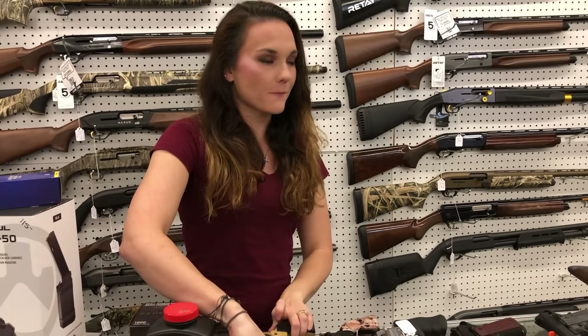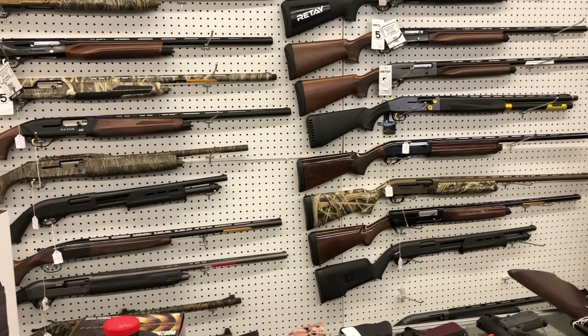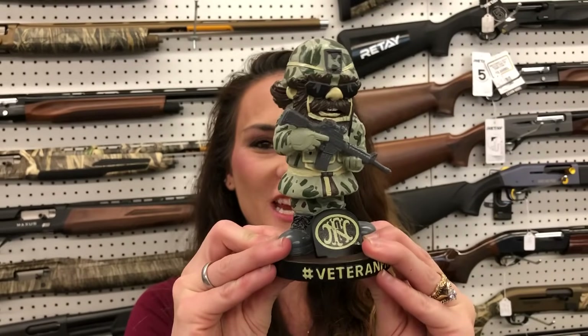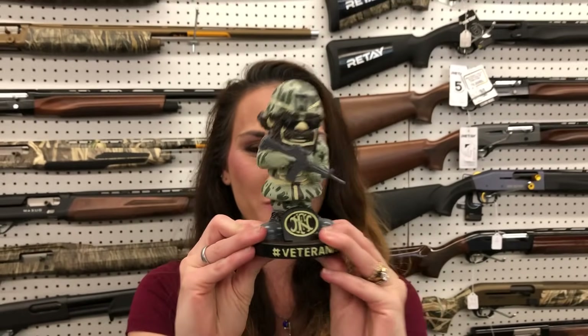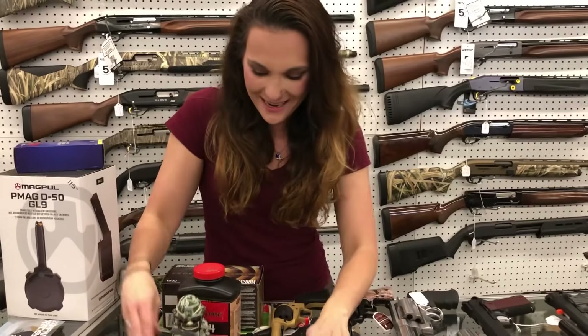Heritage Rough Rider, $165. I also have a bobblehead in my car that's a chicken with a hula skirt that my brother-in-law brought me from Honolulu. I love the bobbleheads — I can't help it. It's cute.